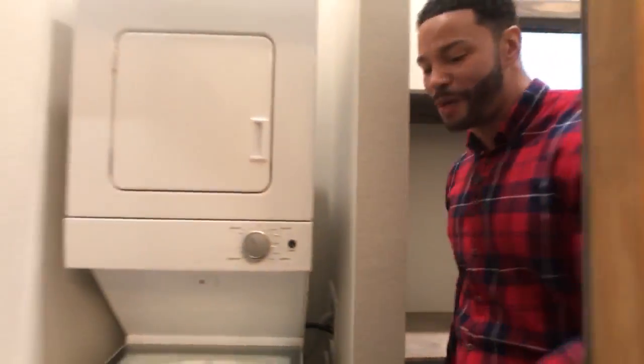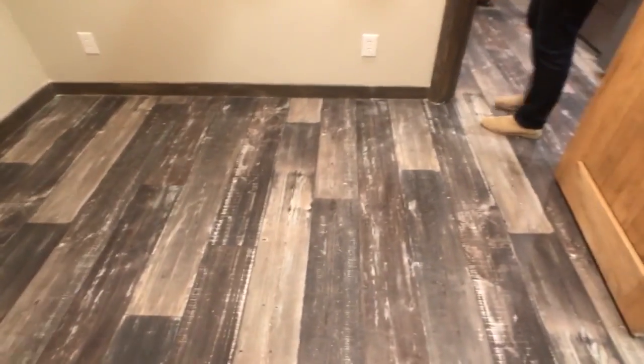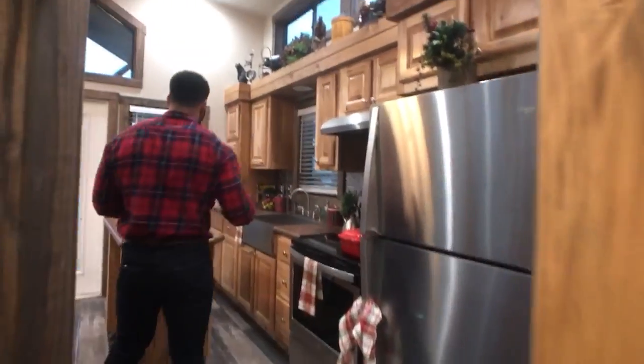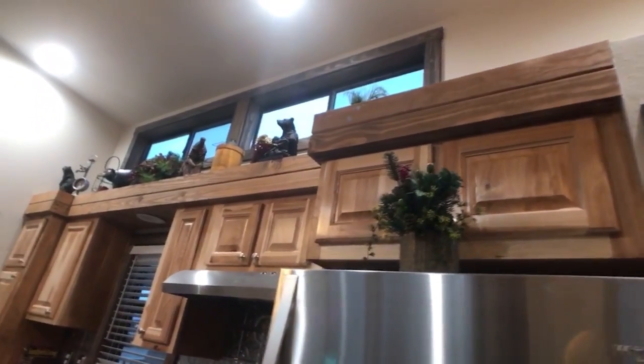Follow me back through the master into the living area. Check out the linoleum floors — scratch-resistant, water-resistant, and look at the color: so rustic, with so many different colors in the linoleum that match everything throughout the home.